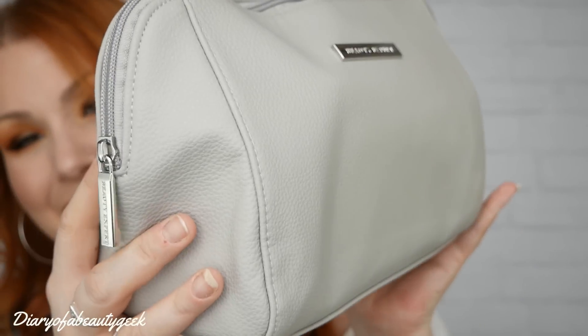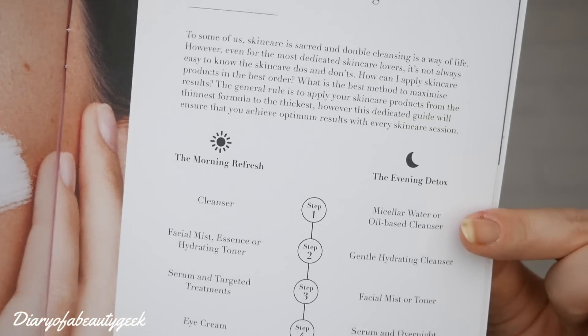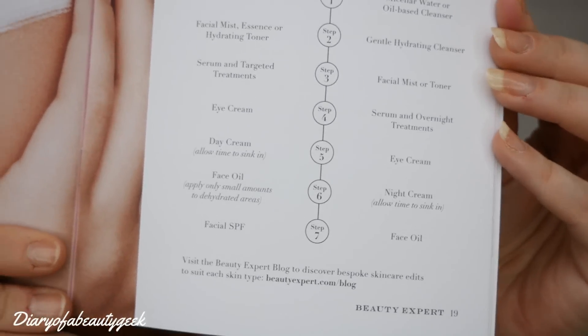So this is the Glow Edition bag. It looks like a very smart bag and it contains six beauty products. Every bag contains a little booklet that tells you everything about the products and also about the curation. It also goes into telling you a little bit more about beauty — I found this really interesting. It's the Art of Skincare Layering and it just gives you an outline of how you're supposed to layer your skincare. So I'll be referring to this as we go along.